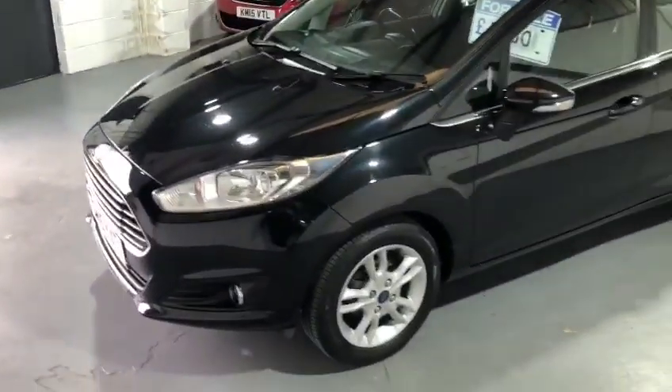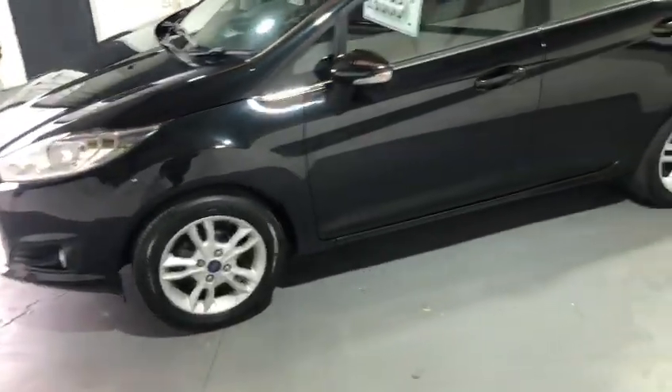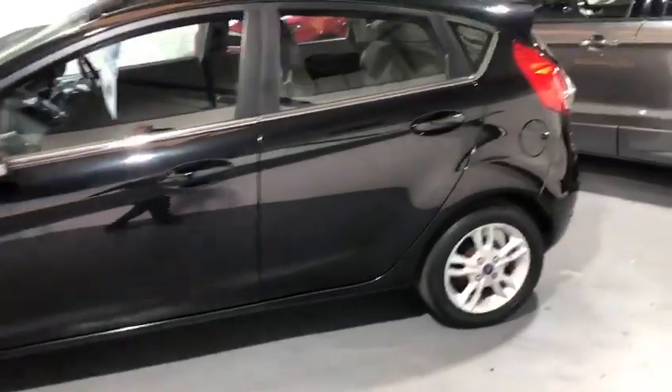Being the ZTEC model, we've got front fog lights, daytime running lights, and alloy wheels. It's finished in a beautiful Panther Black metallic. It's the five door model.